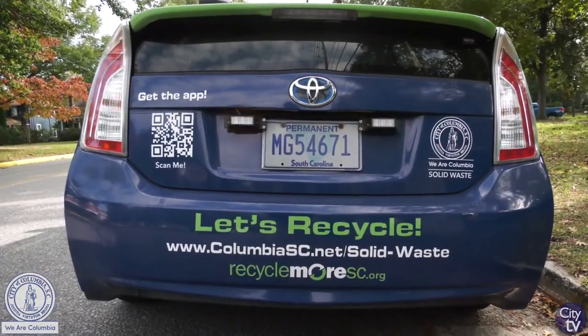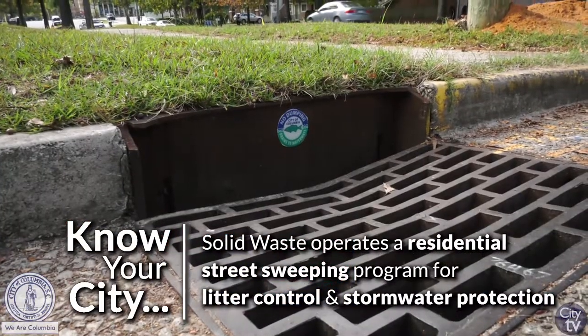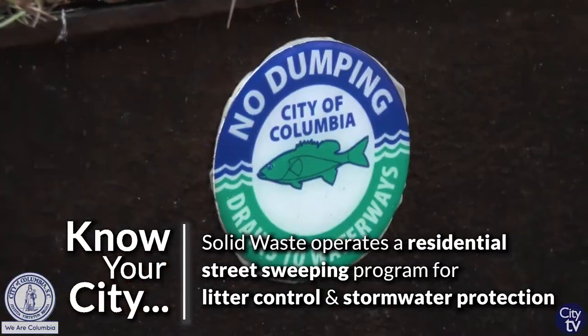When you recycle a piece of paper, you don't have to chop down a new tree. And when you recycle a plastic bottle, we don't have to dig for more oil. And when we recycle glass, we don't have to dig for more sand. We keep our sand on our beaches.